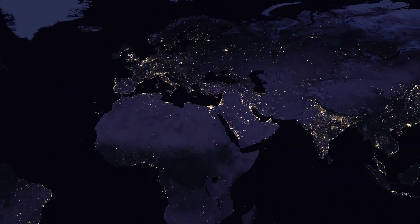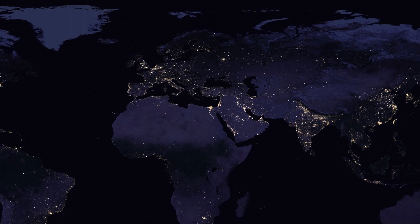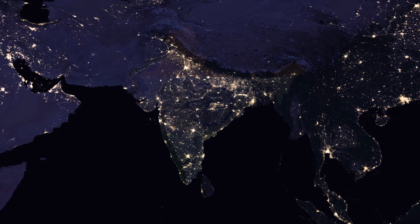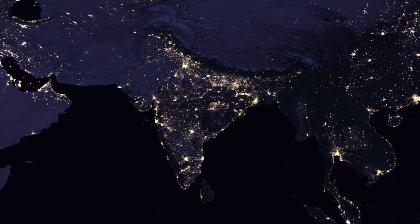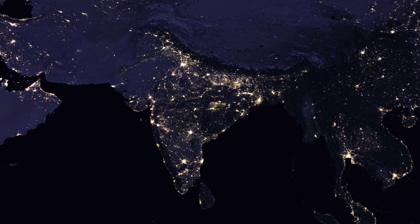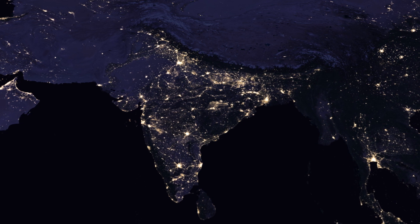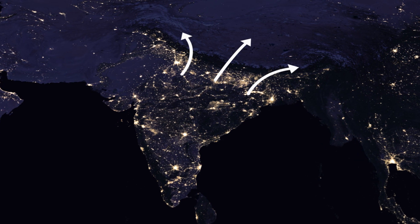Zooming out a bit, one of the main things you can see from this picture is the population distribution of countries. Let's take India as an example. The shape of India can be easily seen from its light. Unlike most of the world's population, large parts of India's population do not live by the coast. Instead, a lot of people live by the Himalayan mountains, because of how much good farmland there is there. This light quickly dips into darkness when continuing into the Himalayas.